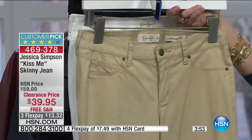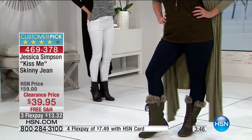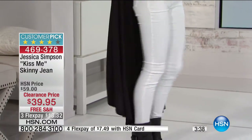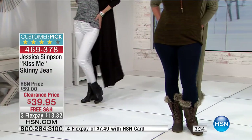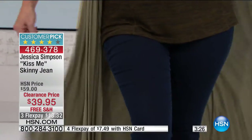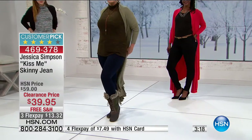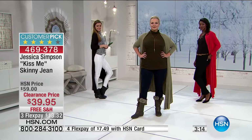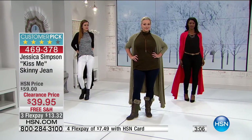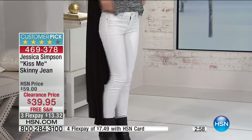We are very limited with these. The inseam is 30 inches, front rise about nine and a quarter inches, back rise about 15 inches. Sizes range from 25 through 32 and 14W through 24W. This is almost like European sizing — I think I'm typically a 28 or 29 in this. Check the size chart at HSN.com and your customer service rep can help you translate.